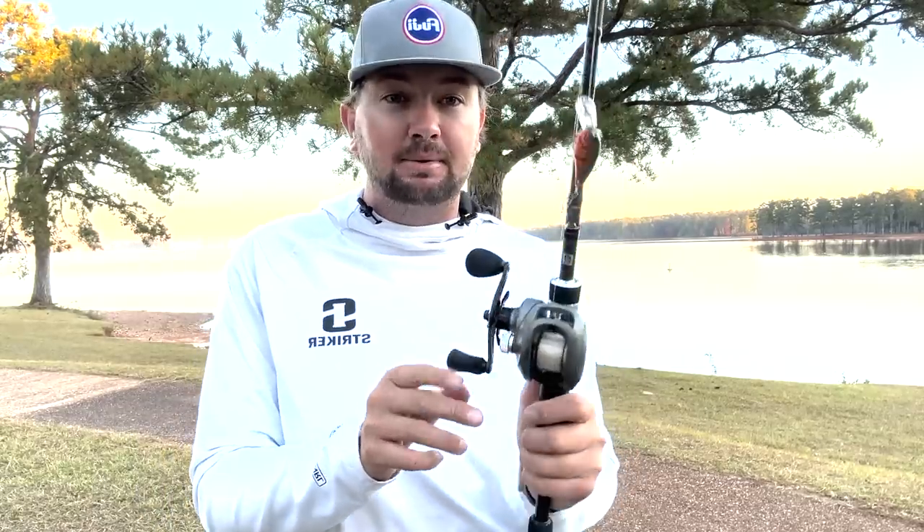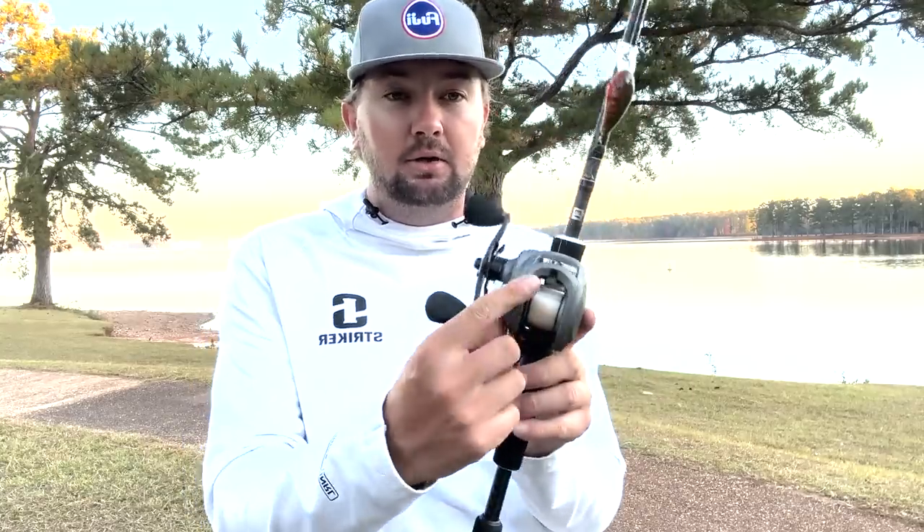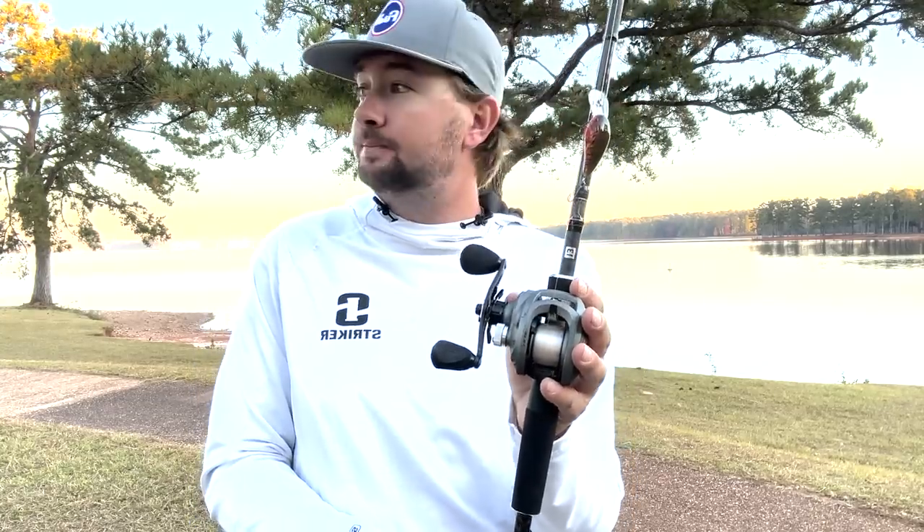They also upgraded everything internally — better bearings, better gears — kind of revamped and beefed up the Inception while keeping the same handles, knobs, and look that everybody already loves. Gerald Swindle also has a reel coming out — the Inception 2 Meta reel — but his won't come in 8:1. This Inception Slide will come in 8:1, so you'll see me fish with it a ton next year. I throw a lot of 8:1 gear ratios, so this is going to be my high-speed reel, along with the Modus, as the two reels I use most next year.